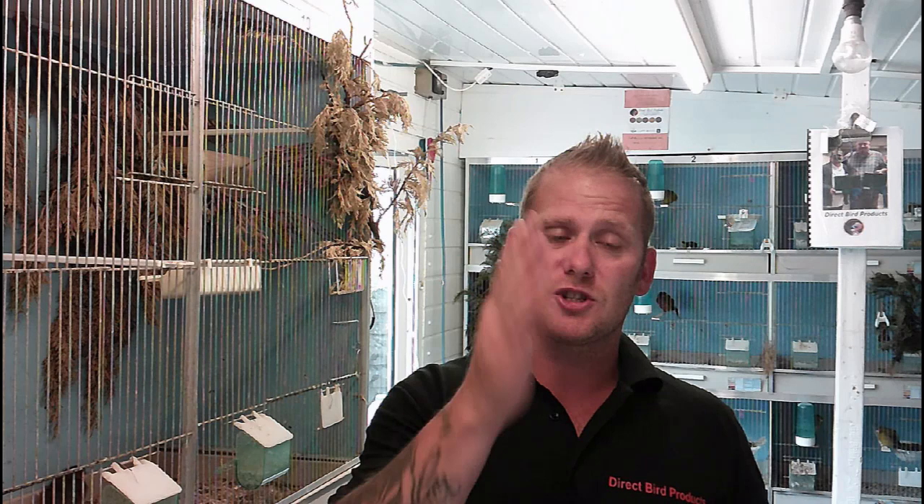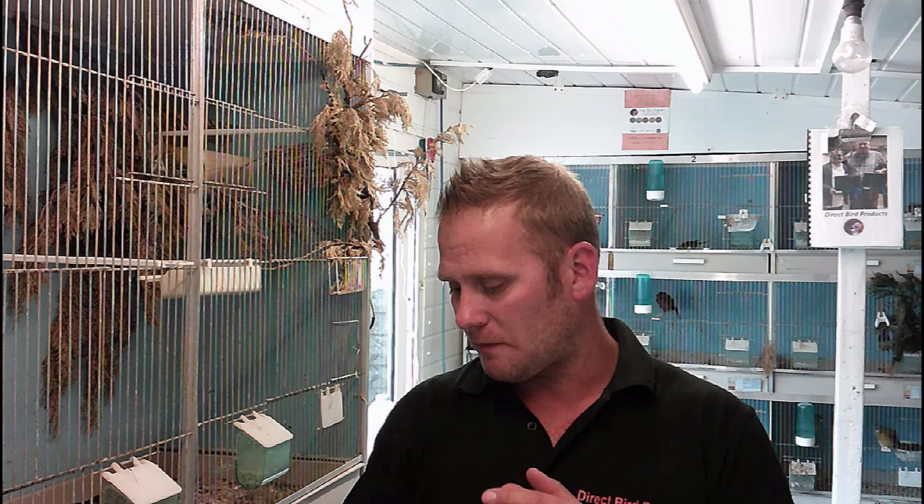Greenfinches and canaries usually start molting around six weeks old. As I've said in previous videos, some of my birds are starting the molt now - the chaffinches, crossbills, young canaries, young greenfinches - they're all heavily in the molt now. There are feathers everywhere every time you come in. They would start at about six weeks old, but don't say exactly six weeks to the day - every bird is different.